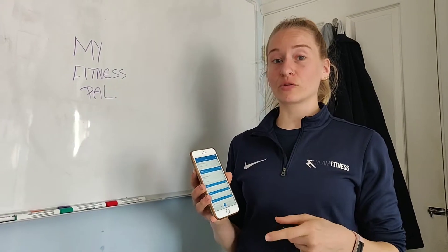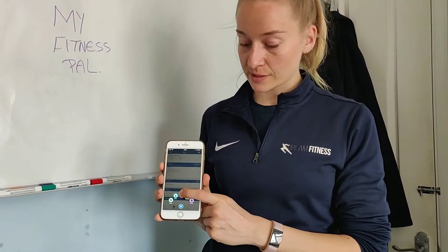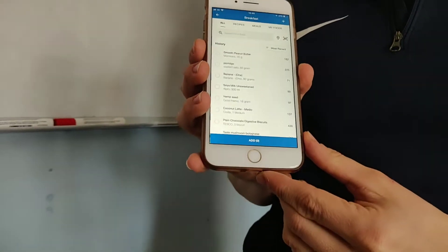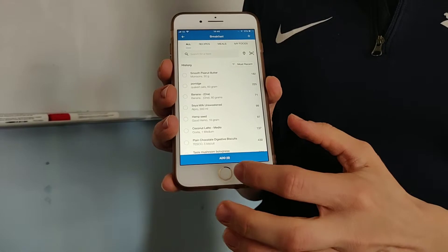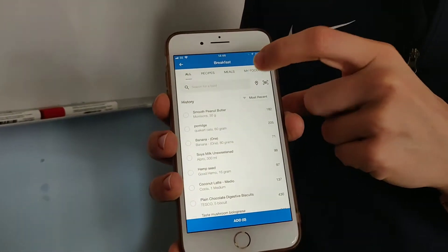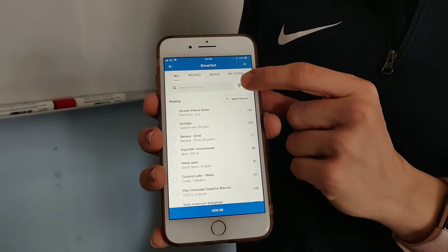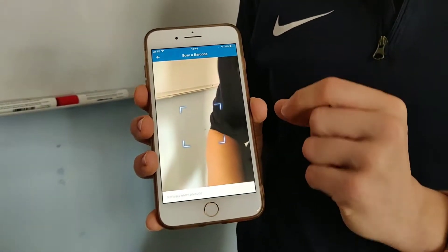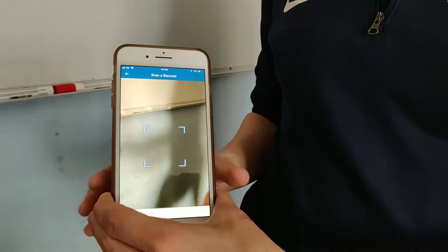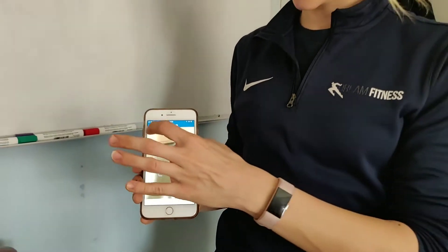So when you are adding your foods to MyFitnessPal, as well as being able to add them through the centre buttons, let's go back to breakfast. If you search for an item in this top bar and it doesn't come up, what you can do is scan your food with this barcode icon here. What it does is bring up a little camera in which all you have to do is pop the barcode behind it and it will scan your food.